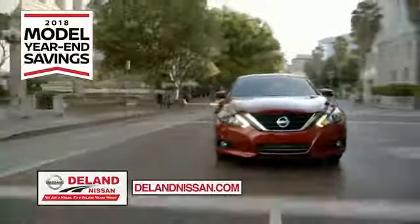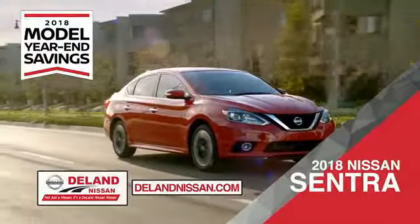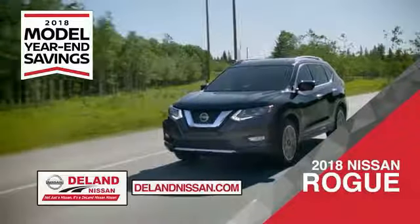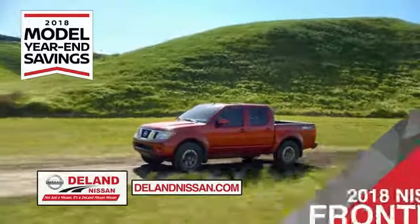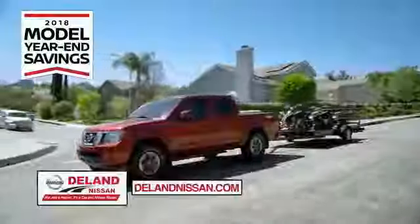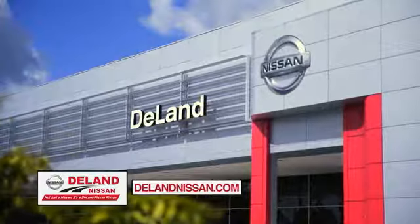Get ready to play big and save big with Delane Nissan during the 2018 model year in savings events. Save on the 2018 Nissan Sentra, impressively styled and crafted just for you, or the family-friendly SUV crossover, the 2018 Nissan Rogue or Rogue Sport. Or you can work smart and play hard in the 2018 Nissan Frontier truck. Save big on all 2018 models before the end of the year, but only while supplies last. It's not just a Nissan — it's a Delane Nissan.